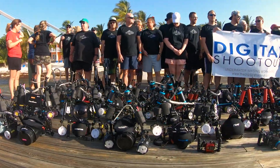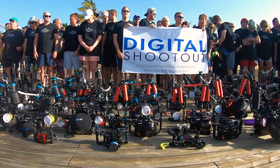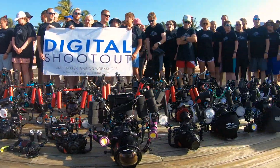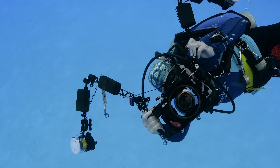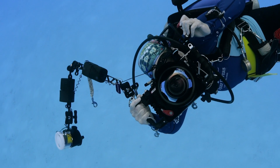Hey everyone, Robin from Backscatter here with my very good friend Hergen from Nauticam USA. It's awesome to be here with you at the Little Cayman Beach Resort for the 2019 Digital Shootout. It's been even more awesome having all of the sweet Nauticam equipment you brought for guests at the event to try out for the entire two weeks that we're here.